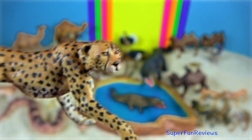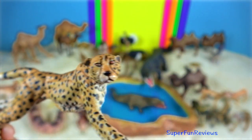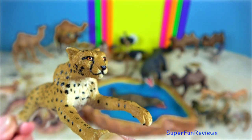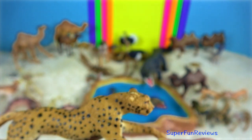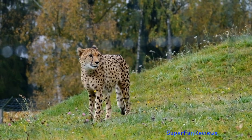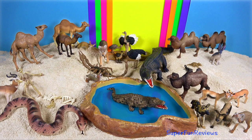The Saharan cheetah is quite different in appearance from other African cheetahs. Its coat is shorter and paler in colour to help it blend in with its environment. It is a critically endangered cheetah subspecies with a patchy distribution in Central Sahara and the Sahel. Due to the harsh Saharan environment, they live in very low density.